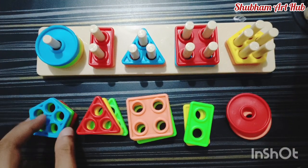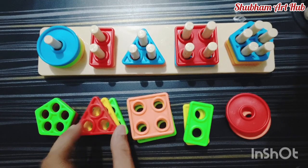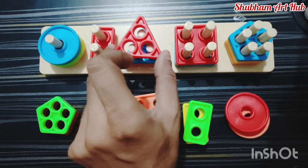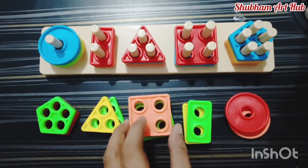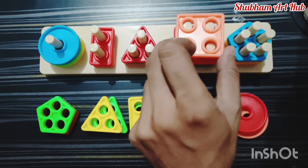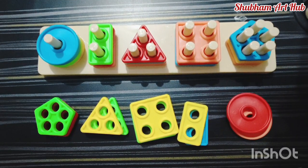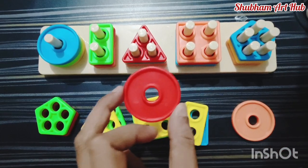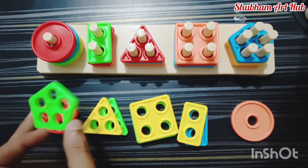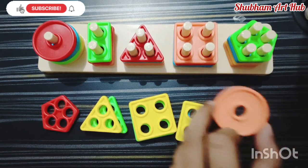This is a pentagon shape. This is a rectangle shape. This is a triangle shape. This is a square shape, orange color. This is a rectangle, green color. This is a circle shape, red color. This is a pentagon shape, green color. This is a circle shape, orange color.